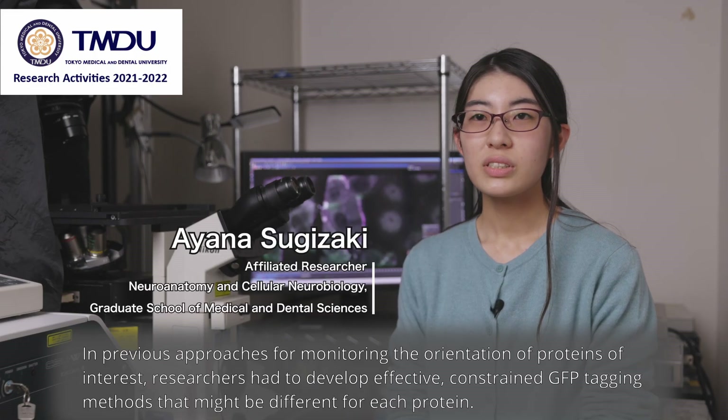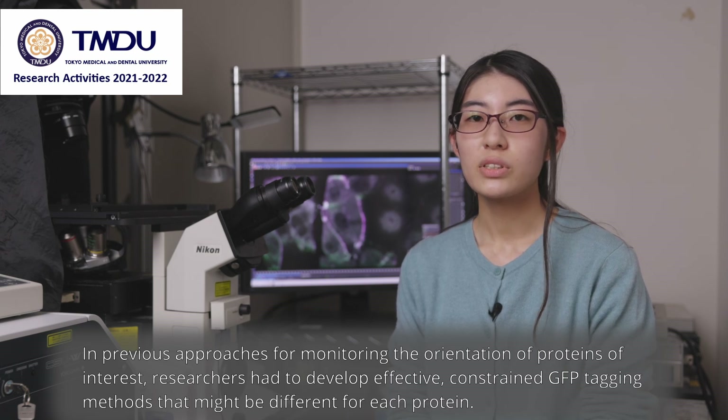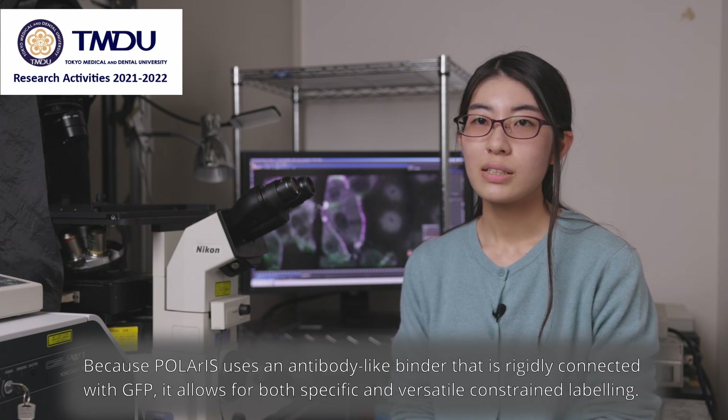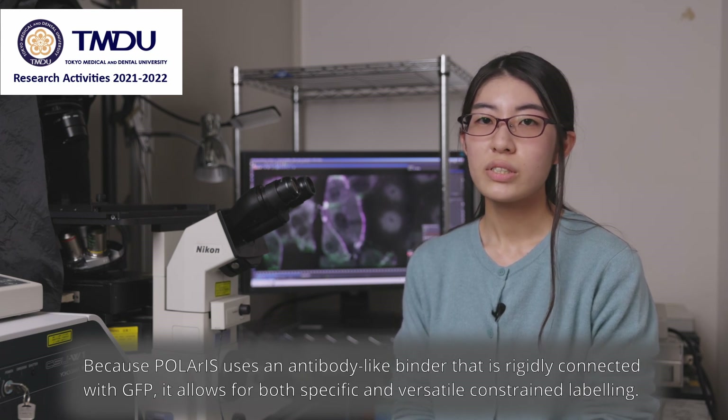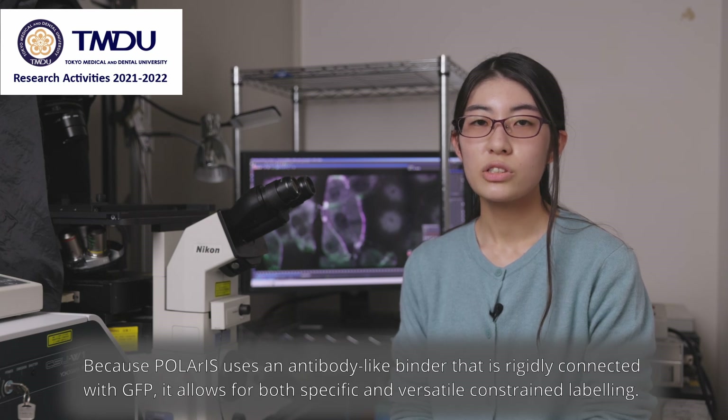In previous approaches for monitoring the orientation of a protein of interest, researchers had to develop effective, constrained GFP tagging methods that might be different for each protein. Because Polaris uses an antibody-like binder that is rigidly connected with GFP, it allows for both specific and versatile constrained labeling.